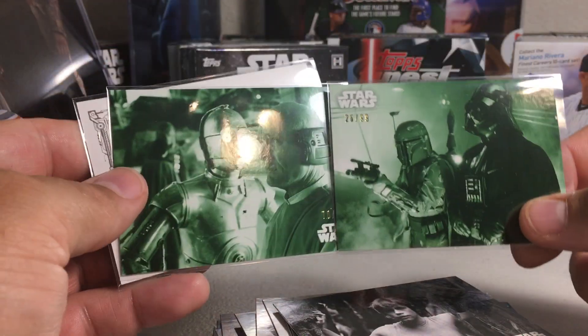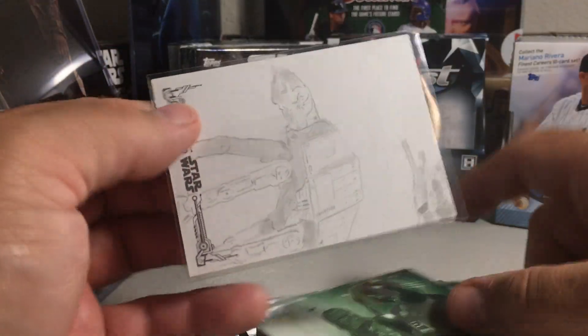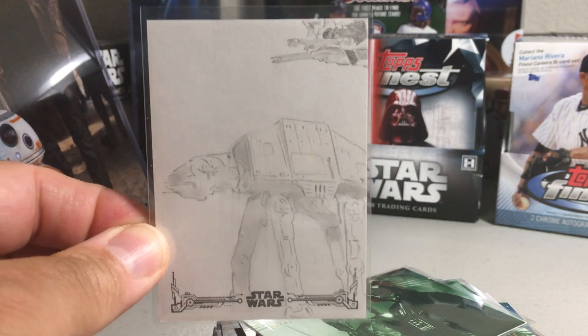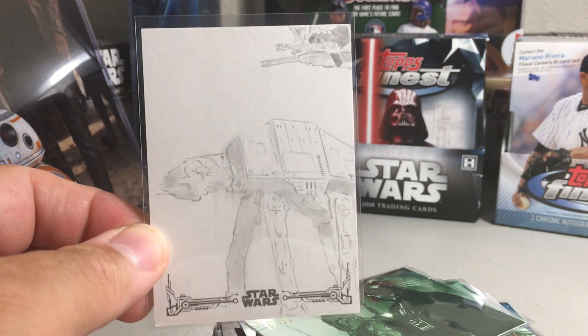So this one — got a couple nice green parallels and a Hoth AT-AT Walker pencil sketch. Stay tuned for more videos.